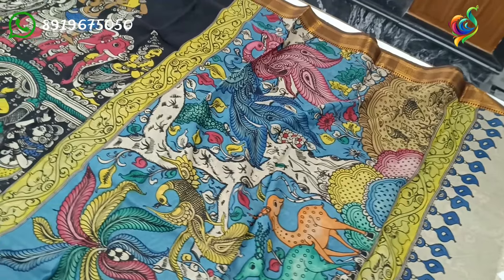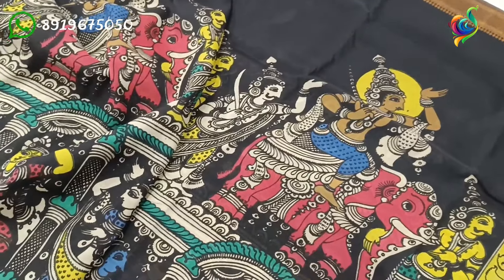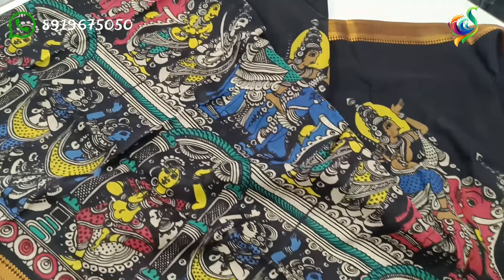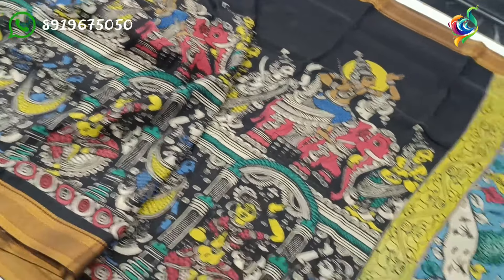We have a sky blue color background with peacock self-reflection. We have a black color background with our body. We have a blue color background with our new color.